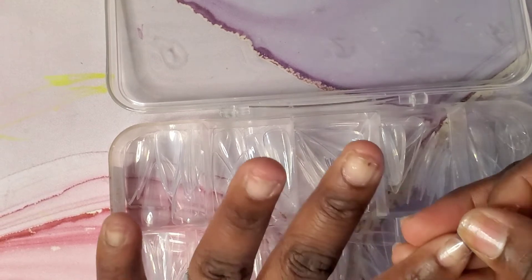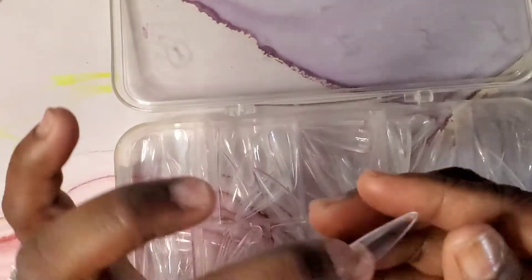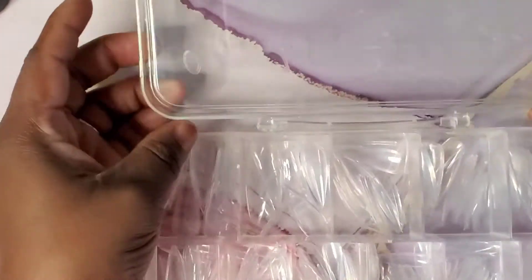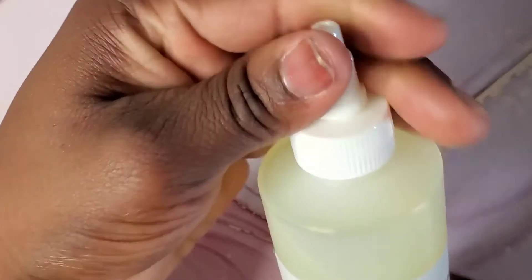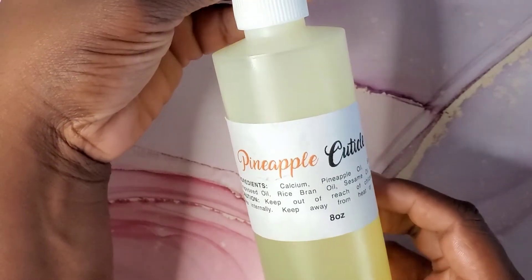I apologize for going out of focus there, but I'm just playing around with them trying to show you the length. If you like to wear your nails long then you do not have to cut them. If you want to create ballerina or coffin tips then you can just clip the ends. I also purchased this cuticle oil for $2.75 and this is my absolute favorite cuticle oil because it smells absolutely amazing.